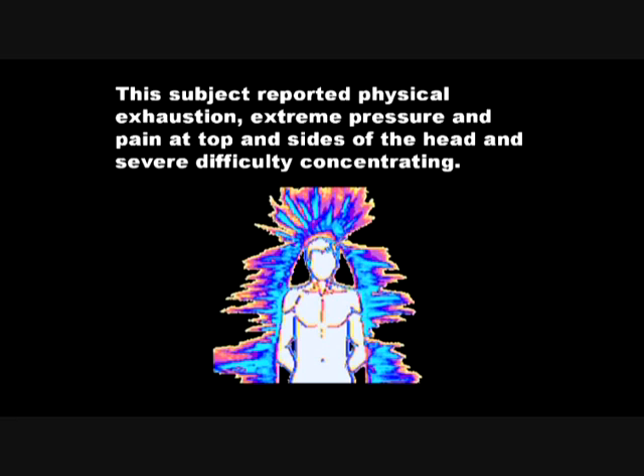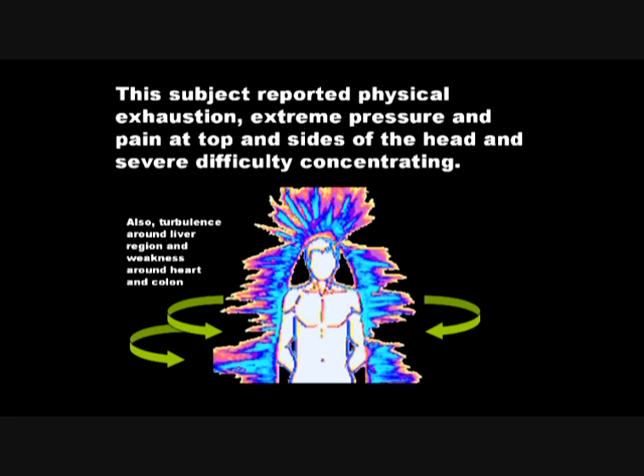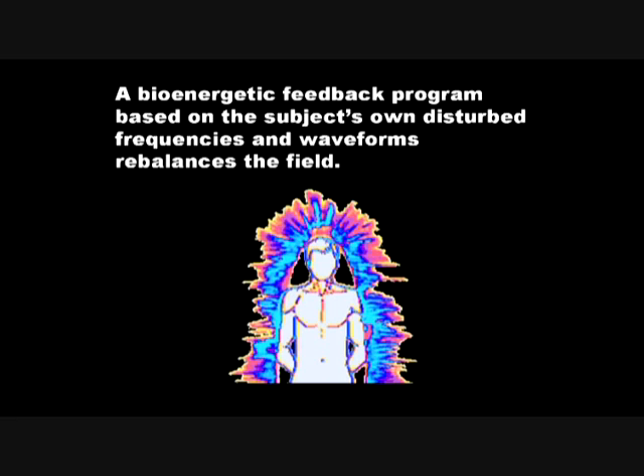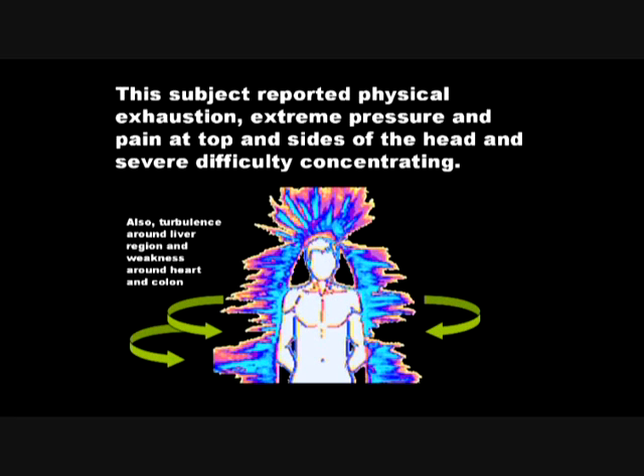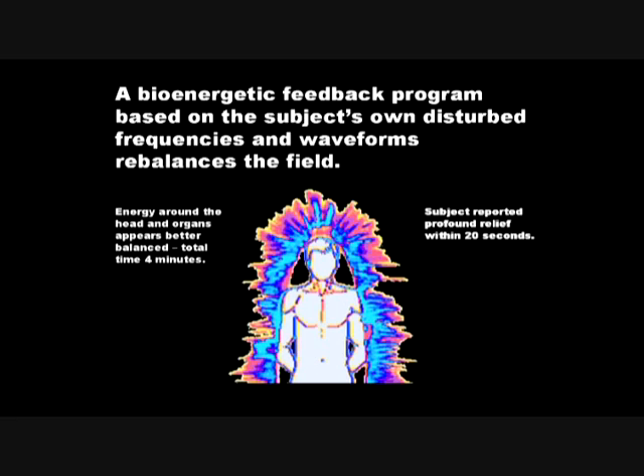Here's another example. This subject reported extreme physical exhaustion after a very hard work day, feeling of pressure and pain at the top and sides of the head, and tremendous difficulty concentrating. You can see that in the aura there are two large V-sized gaps on the sides and lower down in areas that represent the liver and the colon, and there are also holes in this energy field. With only a small bioenergetic program — taking the structure of their own bioenergy field, setting up a feedback loop, modifying the waveforms and pulsing it magnetically back into the body — the next image shows that the cocoon of the aura has filled in completely. After only about 20 seconds of the treatment, the subject reported a profound sense of relief. The headache was gone, mental clarity was restored, and a deep feeling of relaxation.